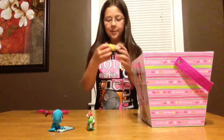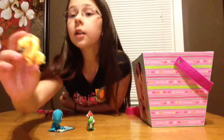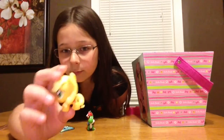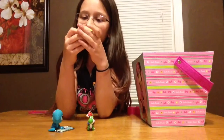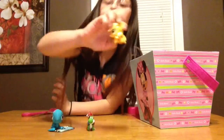Ooh, I got Applejack guys! So I've got Applejack and she is a squishy one. And she has her little symbol right here. She's so cute. I love her.